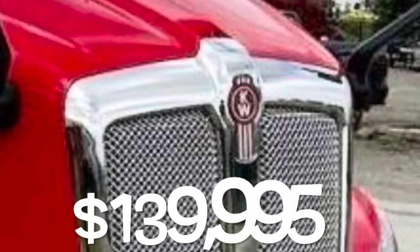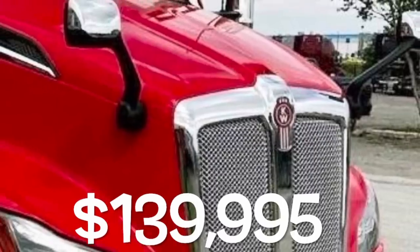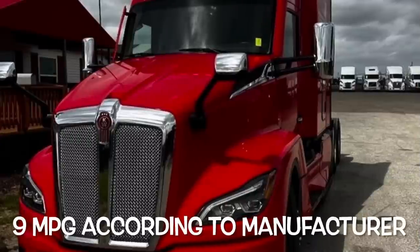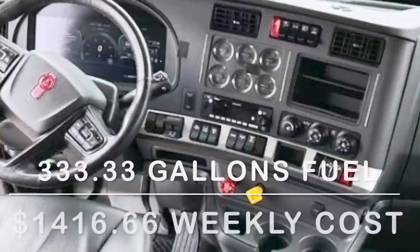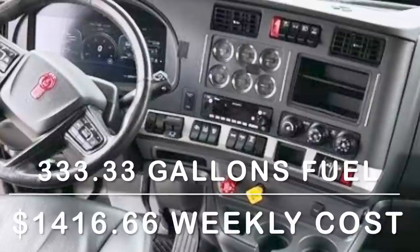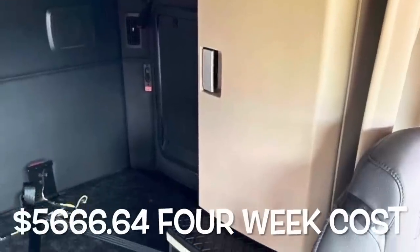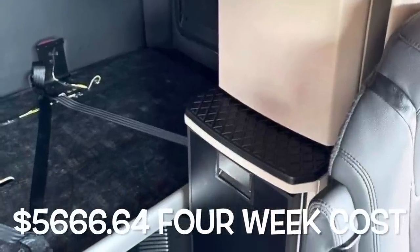Next we have this beautiful red Kenworth at $139,995. According to the manufacturer, this Kenworth gets 9 miles per gallon. Using those numbers, we come up with 333.33 gallons per week, costing $1,416.66 a week, bringing the four-week fuel cost to $5,666.64.